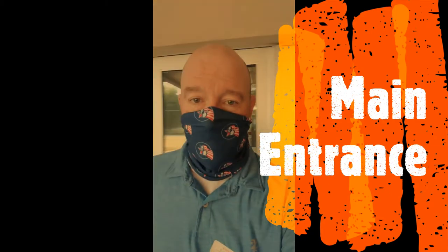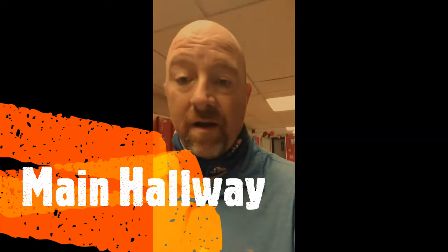Behind me is the main entrance. This is where the high school students will be entering. I'm going to take this mask off so you can hear better — there's no one here today. When you enter these doors, there are two things you can do: you can head down for breakfast and take it to your classroom, or you can go straight to your classroom.